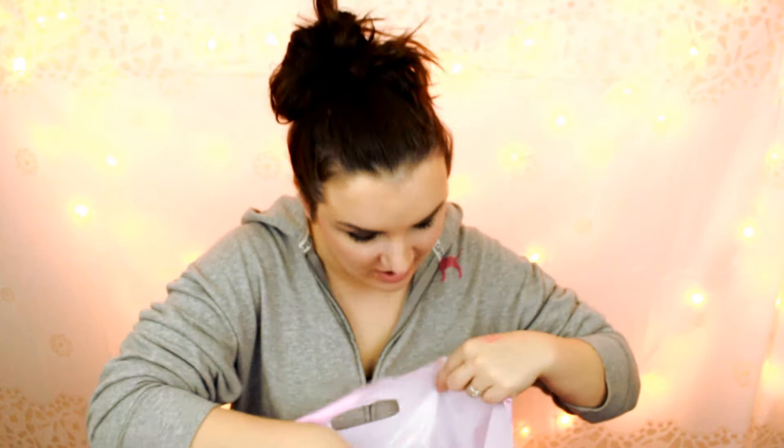The next thing that I got was another can of my Batiste dry shampoo, and this is the brown dry shampoo. I love this stuff and I'm almost out of my other can, so I had to pick up another bottle.